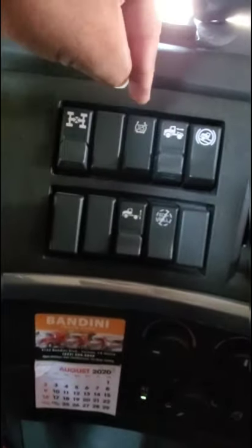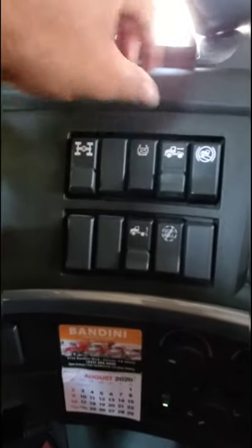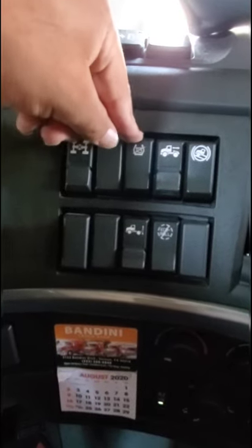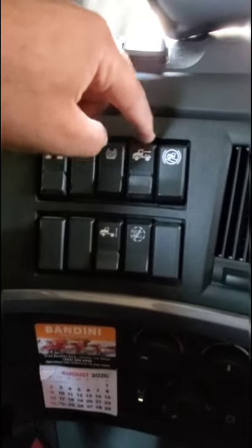This is the traction control system. This truck has traction control, which is awesome — most trucks, or older trucks, don't really have traction control. You just need to know how to put your foot on them, but this helps.